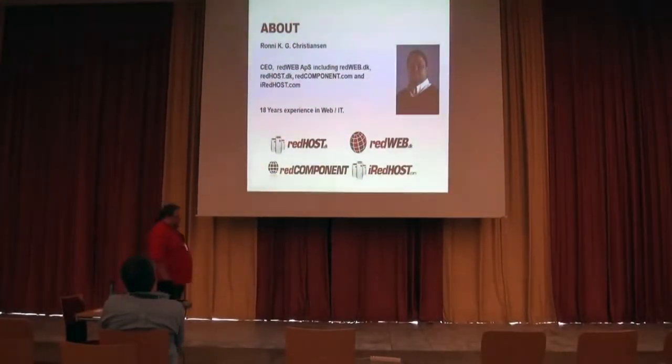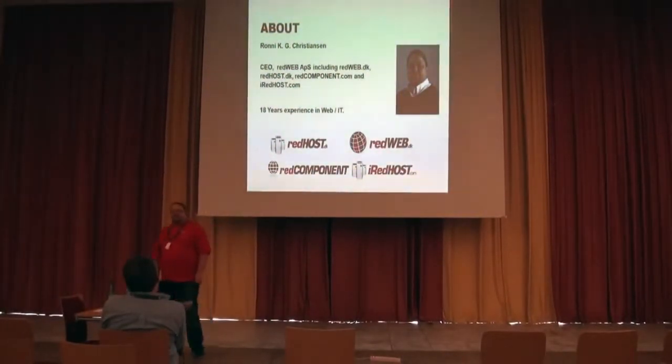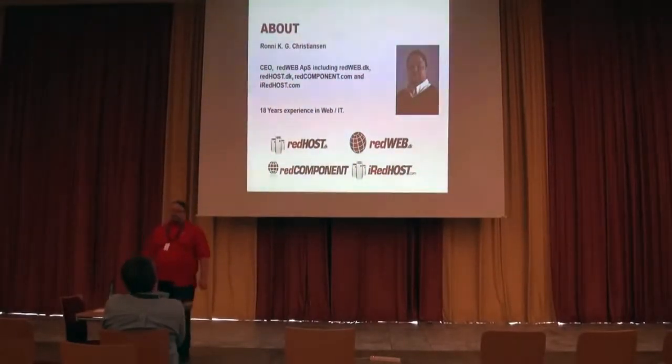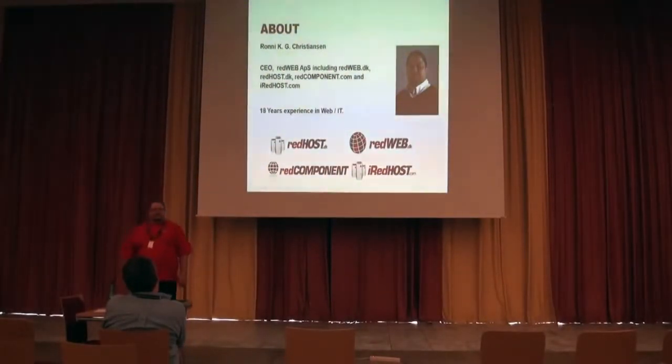My name is Ronnie and I'm the CEO of RedWeb, RedHost, iRedHost, RedComponent, etc. I have 18 years of experience in IT. I basically started building websites in 1993. So I've been a back-ender, front-ender, all sorts of things. Today I mainly write emails and talk to people on the phone and pretend to be working, but I still get to do a few things once in a while.